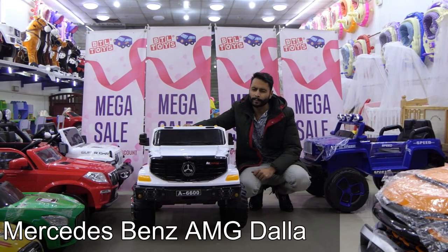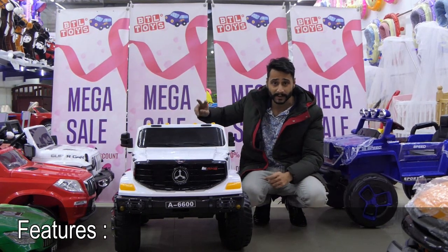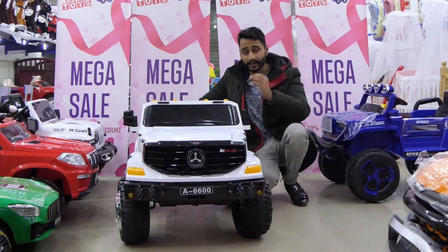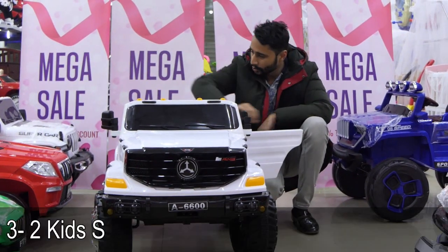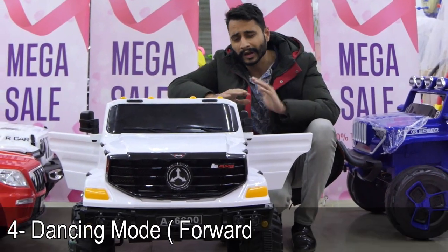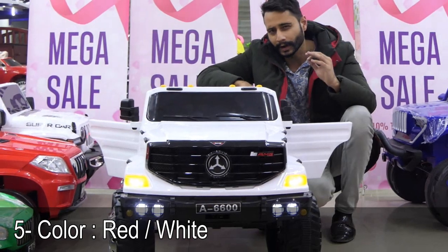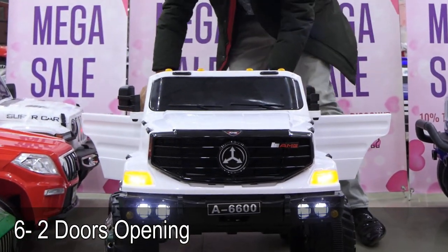Welcome to BTL Toys! This is a very good model. The brand and the white model is a very good model, in which you can check the shocker system. It is weight adjustable.